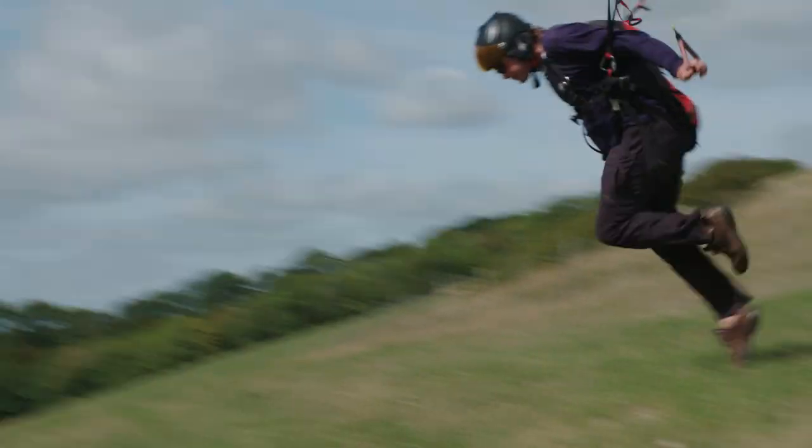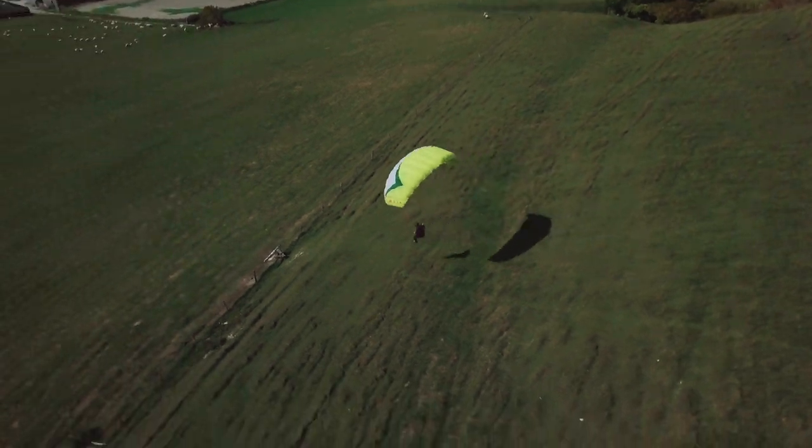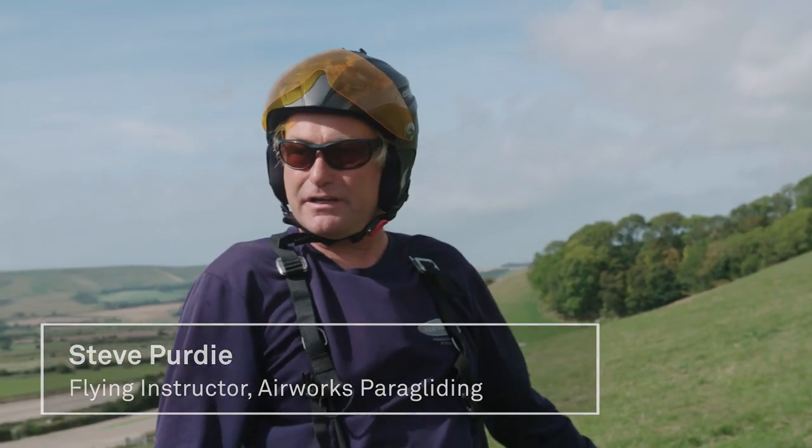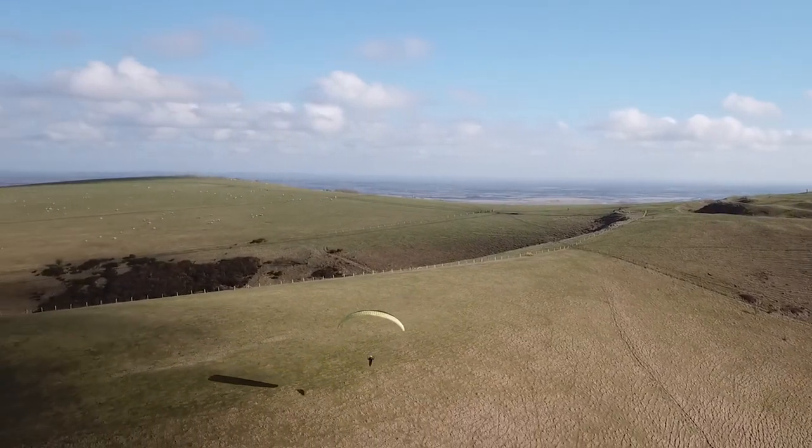The reason Sussex is so good for paragliding is twofold. Of course we're in the southern part of England so we have the best weather by a country mile — dryer, sunnier, less windy — but also the rock type.